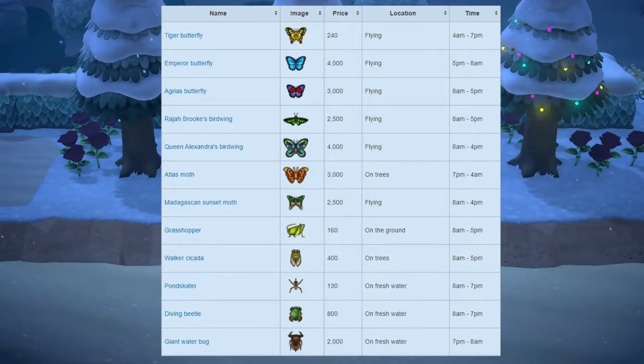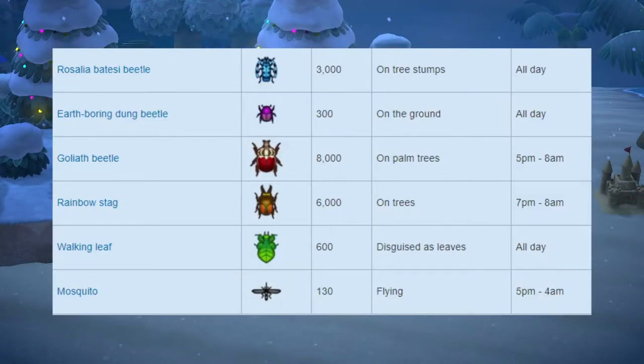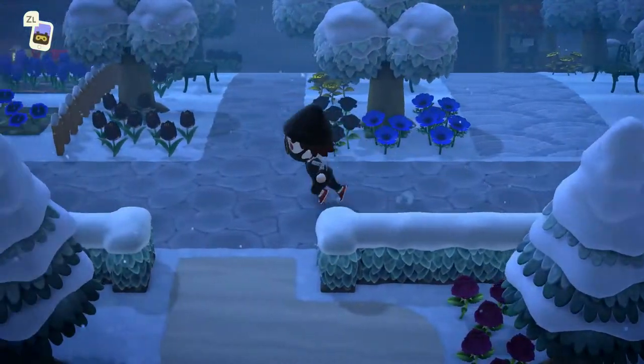Starting off with bugs leaving, we have the tiger butterfly, emperor butterfly, agrius butterfly, raja brooki's birdwing, queen alexandria's birdwing, atlas moth, madagascan sunset moth, grasshopper, walker cicada, pond skater, diving beetle, giant water bug, rosalia batesi beetle, earth-boring dung beetle, goliath beetle, rainbow stag, walking leaf, and the mosquito. All of these should be relatively easy to get; there might be a few that are harder, but for the most part these are all pretty easy.